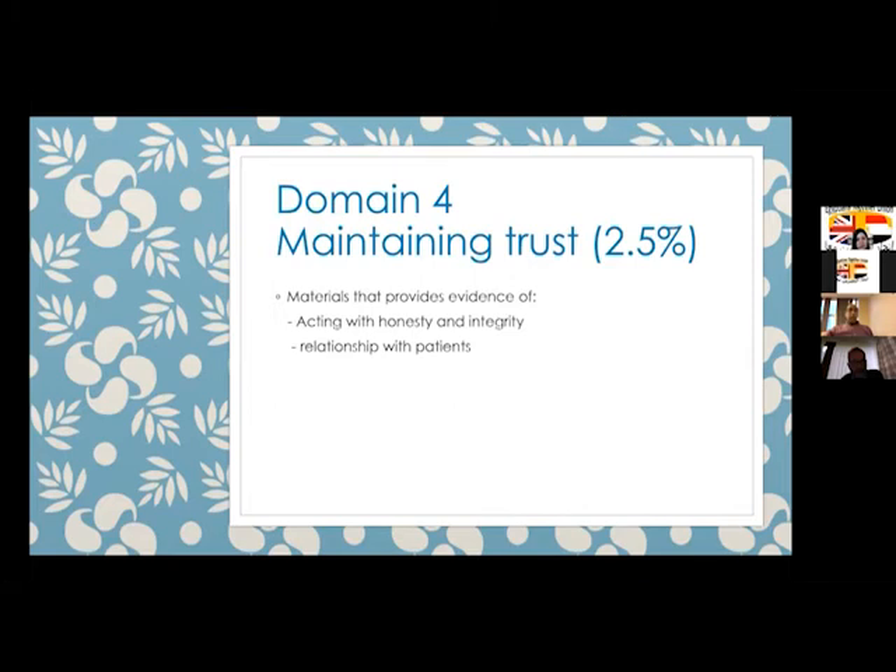Domain four requires evidence that you are acting with honesty and integrity and have good relations with patients. You can demonstrate this through patient feedback, letters of appreciation, or emails with colleagues showing how you have acted with honesty and integrity in a particular case. It can sometimes be difficult to gather a lot of evidence in this section.